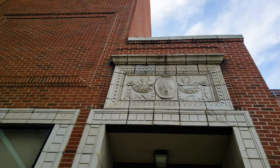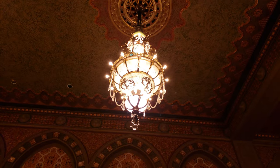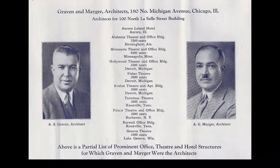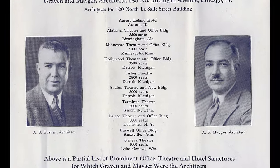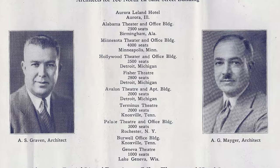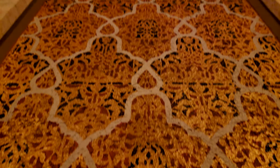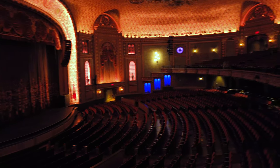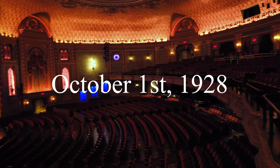Whether it was Atkin or the architects, they planned to build it as detailed and extravagant as possible. The hired architects were Graven and Mayer. They designed the theater in the Moorish Revival style, creating an unusual collage of architectural styles unique only to this theater. Construction started in 1927, and the movie theater opened its doors on October 1st, 1928.